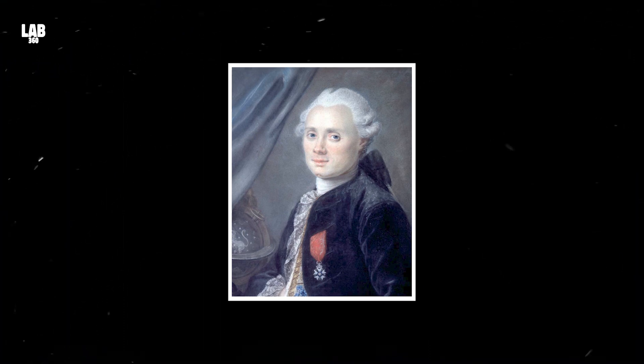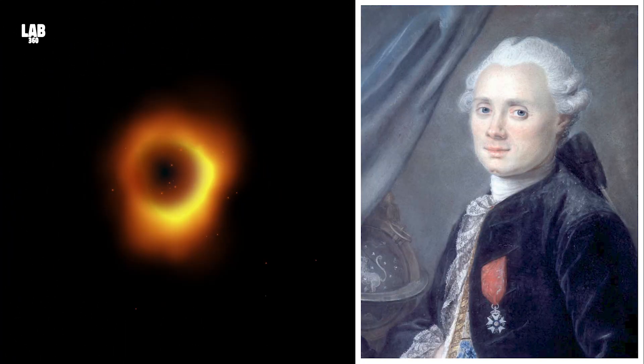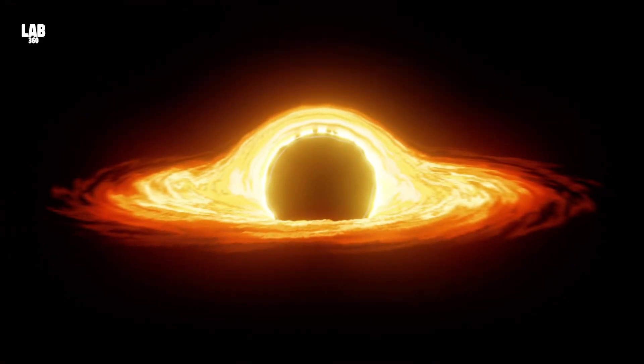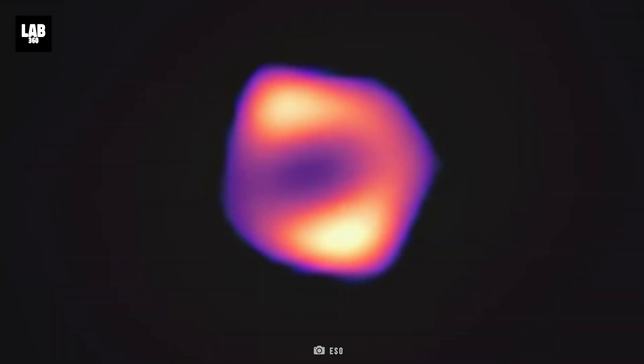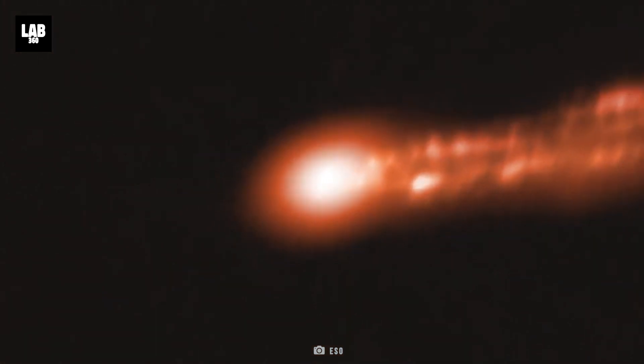Observed first in 1781 by astronomer Charles Messier, M87 or Messier 87 now bears his name. The outcome was achieved by observing the powerful energy jets that were being emitted by the solar system-sized black hole located at the center of the neighboring Messier 87 galaxy.